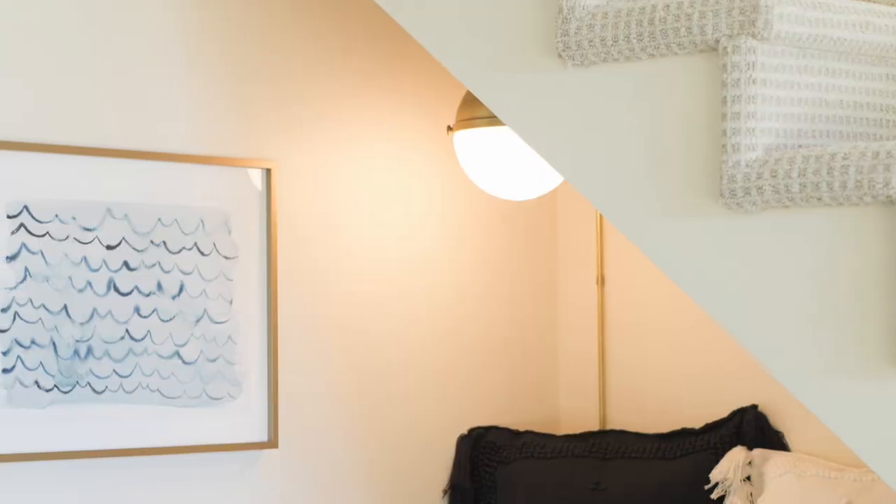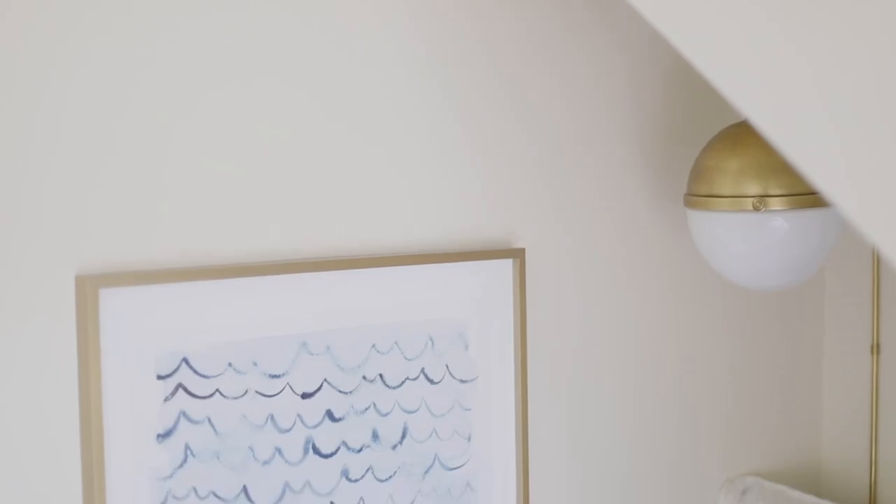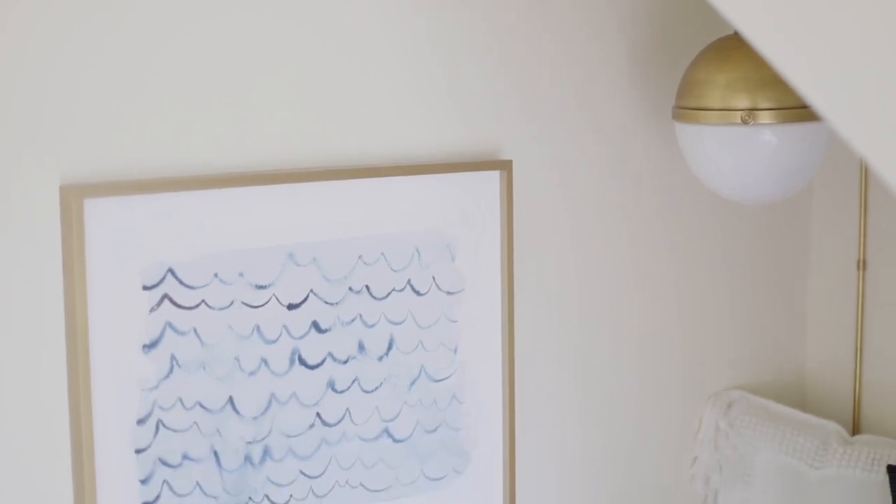And of course no space is complete without a piece of art. This framed print is just waves, which is a reflection of the waves just beyond the window outside.